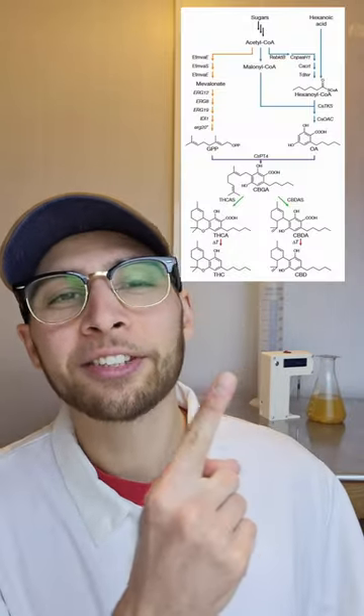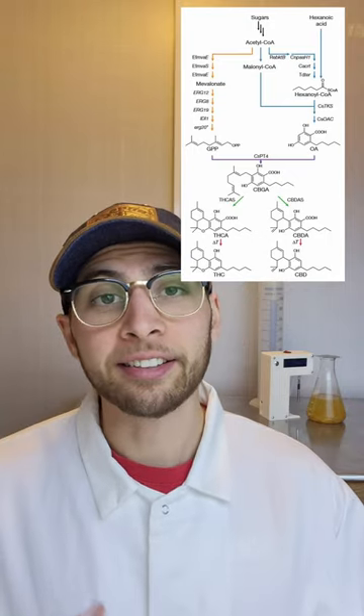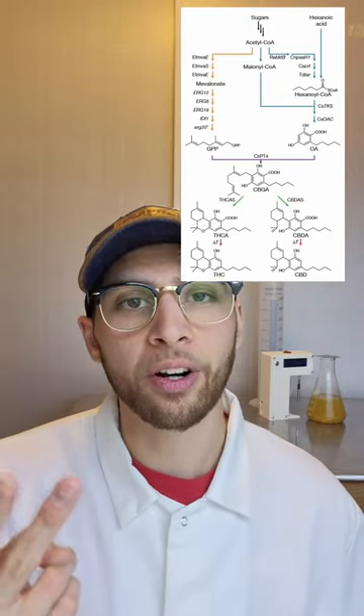So can we brew a batch of yeast that makes THC? If we put the genes from the cannabis plant into yeast — TKS, PT4, and THC synthase — the yeast should have the precursor chemicals to make THC.